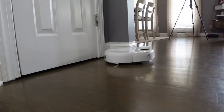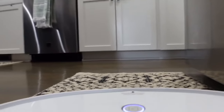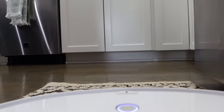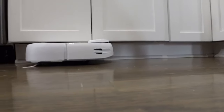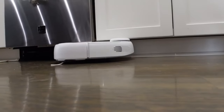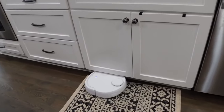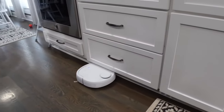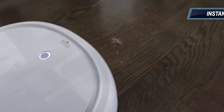Because it maps the whole house, it doesn't go just randomly. The first thing it does when I set it loose — I named it WALL-E — it goes and vacuums along all of the edges. It gets underneath my cabinets, as you can see here. Then it goes back and vacuums the main spaces of the floor in a back-and-forth pattern. It doesn't just go sporadically. It does a really, really good job of vacuuming.